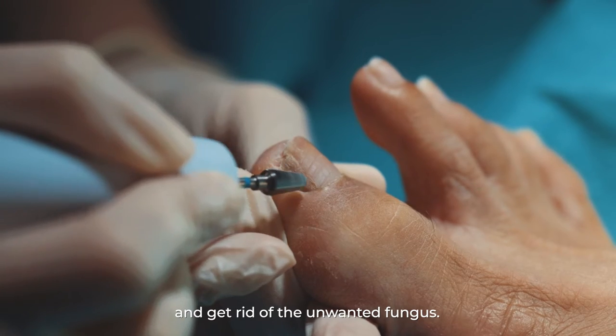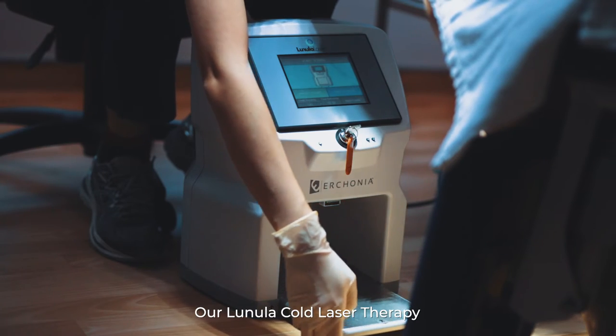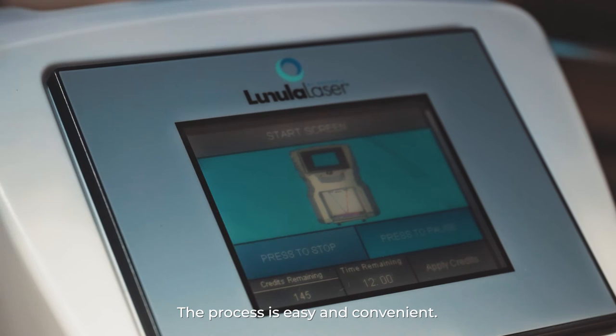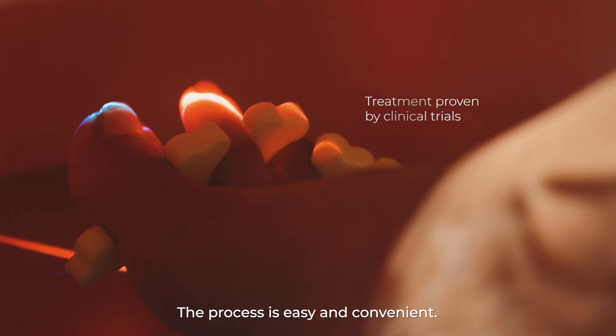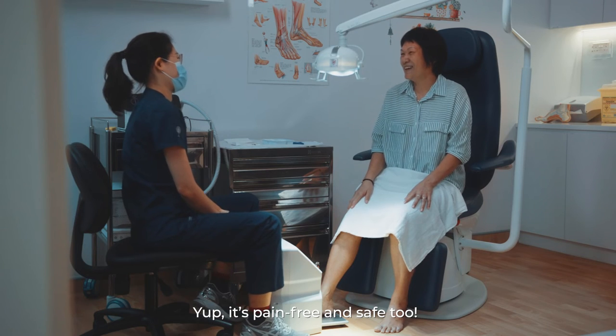Trim and thin it down and get rid of the unwanted fungus. Our Lunula Cold Laser Therapy removes fungus and rejuvenates your nails. The process is easy and convenient. All you have to do is sit back and relax. It's pain free and safe too.